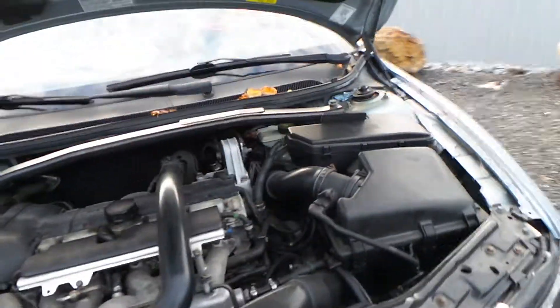This engine comes complete with a turbo and runs great. That is a low mileage for the year at 132,000 miles.